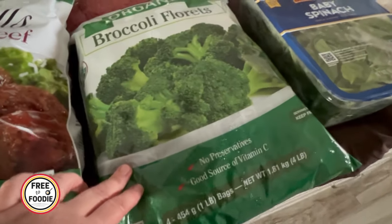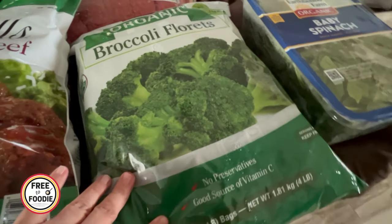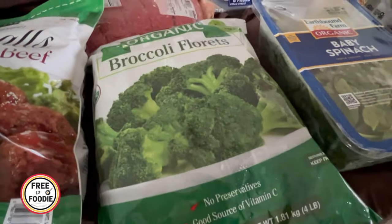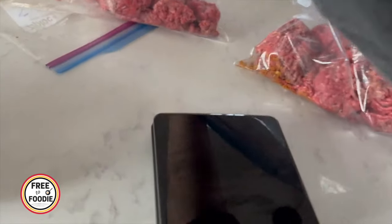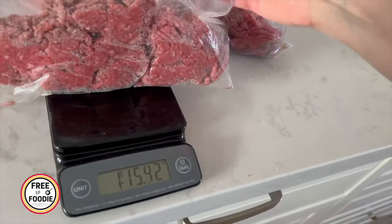These are the four-pack broccoli floret bags — about $8.99. They've raised the price, but still really good because you get nice big broccoli heads. I also got a big thing of ground beef for $25, right around five pounds, which I'll portion into one-pound packages and freeze.